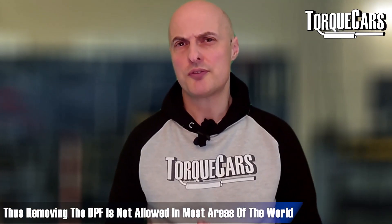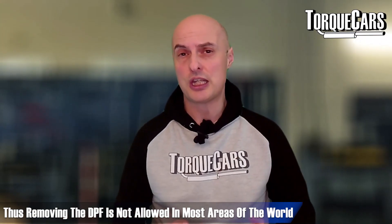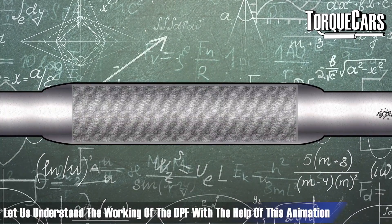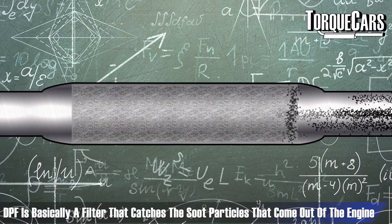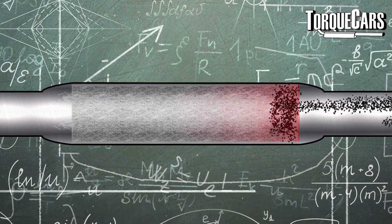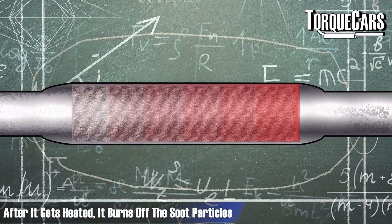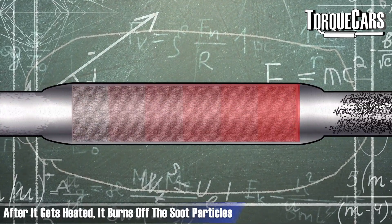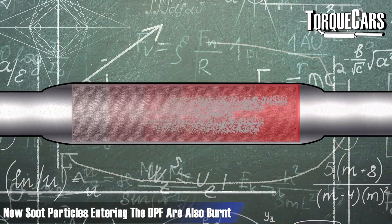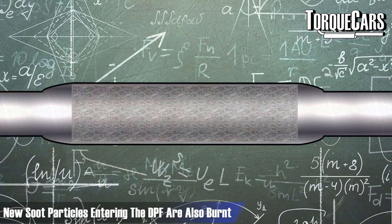As a result, it's often illegal in most areas and countries to remove the DPF filter itself. The DPF is within the exhaust system and is basically a filter that catches soot particles as they come out of the engine. It will get hot over time, and as it does so it burns off the soot particles it's collected. Any new soot particles coming straight into the hot DPF will burn off straight away into very light ash and no longer present a problem.